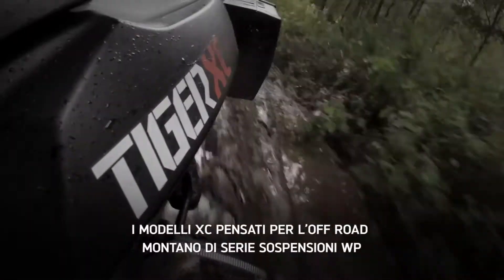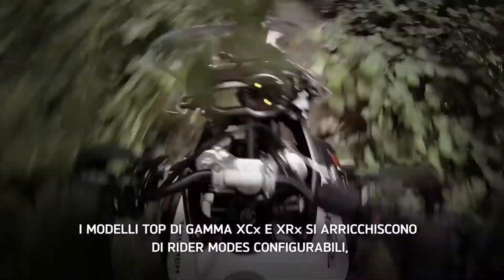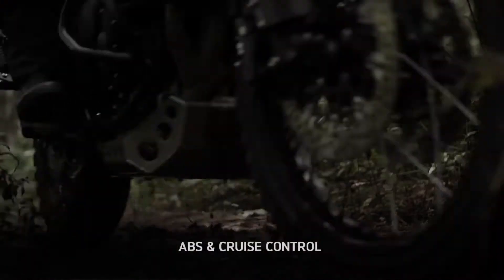The XC range has adjustable WP suspension front and rear, increasing its off-road capability even more. You can see why we say it's no ordinary adventure bike.